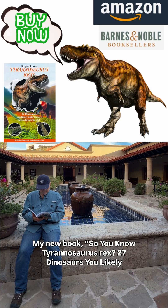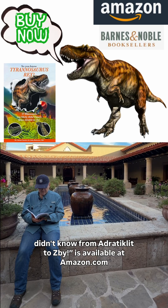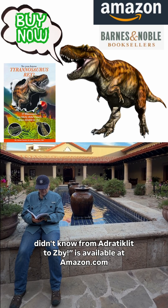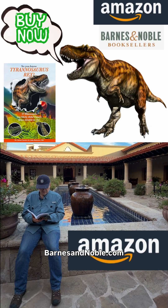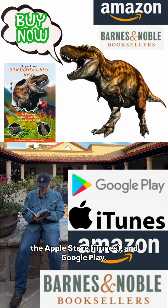My new book, So You Know Tyrannosaurus Rex: 27 Dinosaurs You Likely Didn't Know, From Otrotiklet to Zabii, is available at Amazon.com, BarnesandNoble.com, the Apple Store, and Google Play.